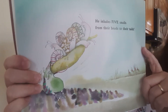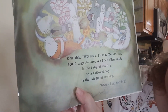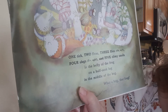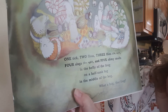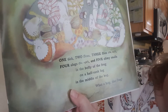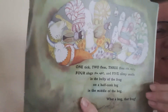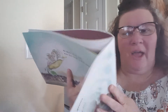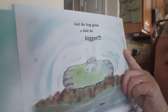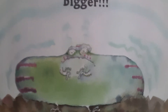He inhales five snails from their heads to their tails. One tick, two fleas, three flies, oh my, four slugs, eww ugh, and five slimy snails in the belly of the frog on a half-sunk log in the middle of the bog. What a hog! That frog! It does seem like he should have breakfast, lunch, and dinner and not have it all at once, huh? And the frog grows a little bit bigger.